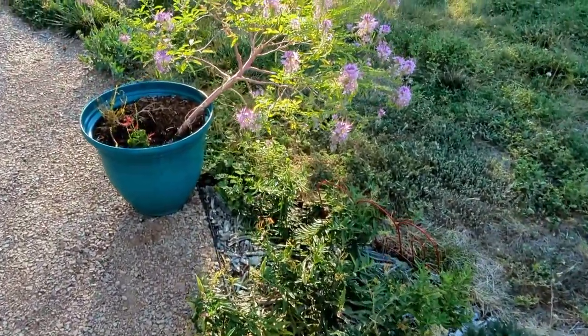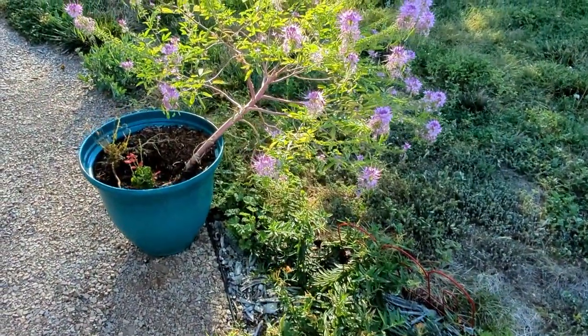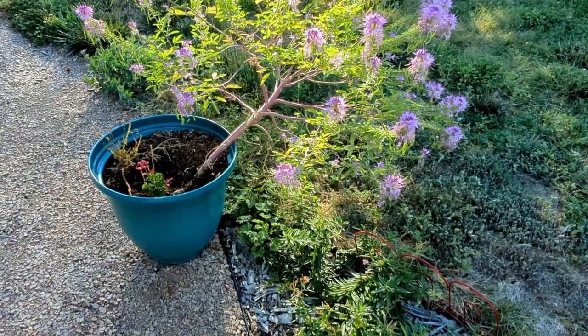This other cleome is doing just spectacular. I haven't tried to bag anything yet because the pollinators are still all over it.